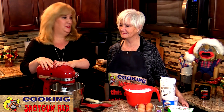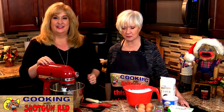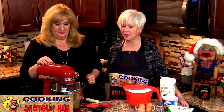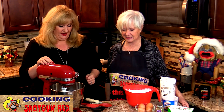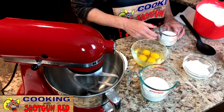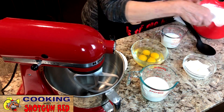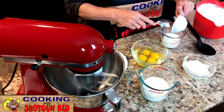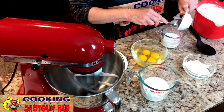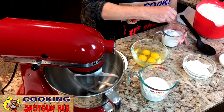We got Steve's stand mixer out for this one because you definitely want to use a mixer — it's pretty tough dough. You could do it by hand, but it would take a while. It has to be mixed to a dough you can roll out and it's quite heavy, so you need a heavy mixer. The first thing we're going to do is take some buttermilk — a half cup to three-fourths — and add a teaspoon of baking soda to it. Grandma always said stir it up and let it foam a little bit.